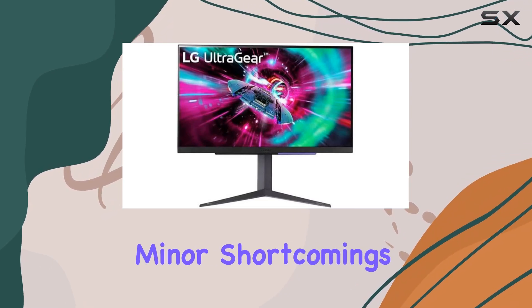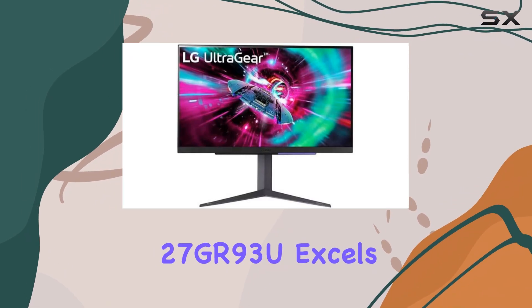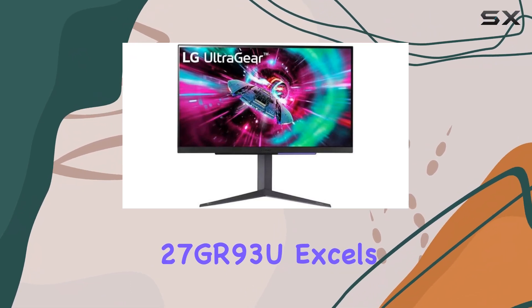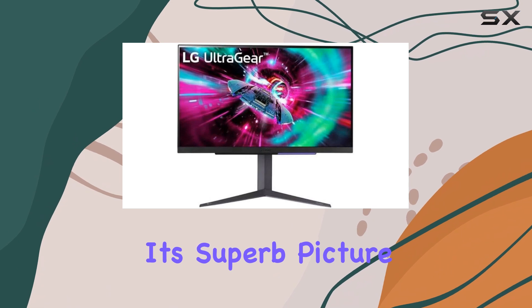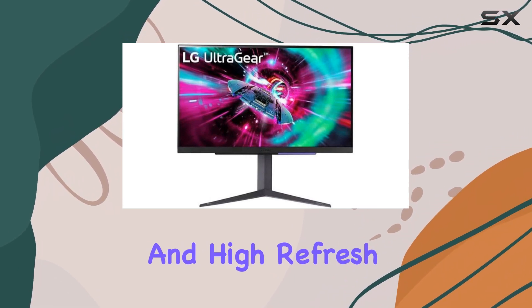Despite these minor shortcomings, the LG UltraGear 27GR-93U excels where it matters most — the panel itself. With its superb picture quality, fast response time, and high refresh rate,